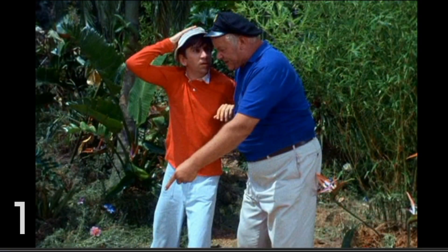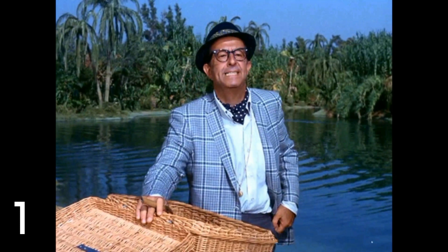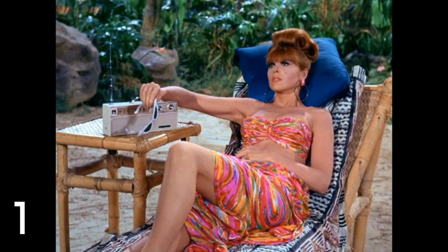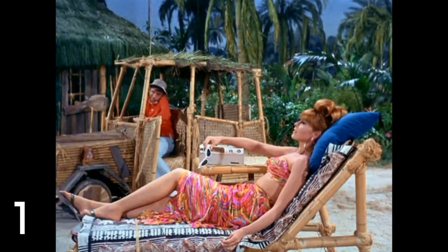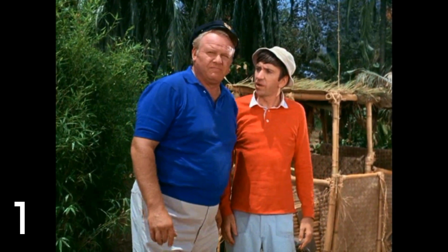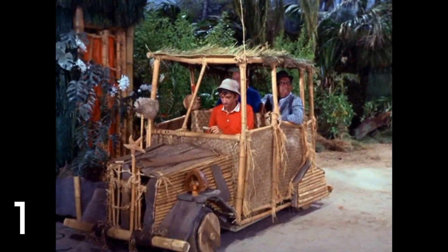Finally, my favorite invention from the entire series. It comes from Season 3, Episode 4, 'The Producer,' which guest stars Phil Silvers as Harold Hecuba. He crash-lands on the island and Gilligan chauffeurs him around in a car — yes, they made a car. There's no engine; it is pedal-powered, very reminiscent of what the Flintstones used. They even speed up the footage so you can see Gilligan rolling around the island. There's even another episode where he gives them a kind of taxi or joy ride in it.